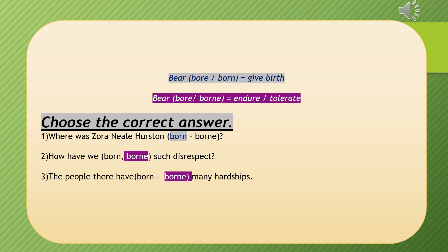So here we have 'borne' (B-O-R-N-E) — it has an object in this sentence. Number two has 'disrespect' as the object. Number three: 'The people there have borne many hardships.' Do we have an object? Yes — 'hardships.' What meaning do we need — give birth or endure/tolerate? It means tolerate or endure, so we use 'borne' (B-O-R-N-E).